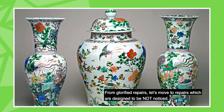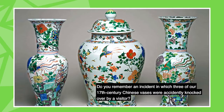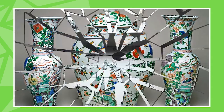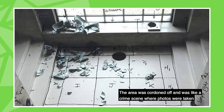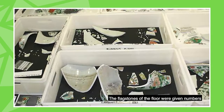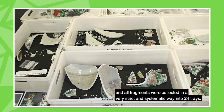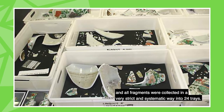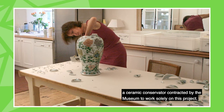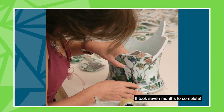From glorified repairs, let's move to repairs which are designed to not be noticed. Do you remember an incident in which three of our 17th century Chinese vases were accidentally knocked over by a visitor? The area was cordoned off and was like a crime scene, where photos were taken to record the relationship of the fragments to one another. The flagstones of the floor were given numbers and all fragments were collected in a very strict and systematic way into 24 trays. The task of reassembling these vases was undertaken by Penny Bendel, a ceramics conservator contracted by the museum to work solely on this project. It took seven months to complete.